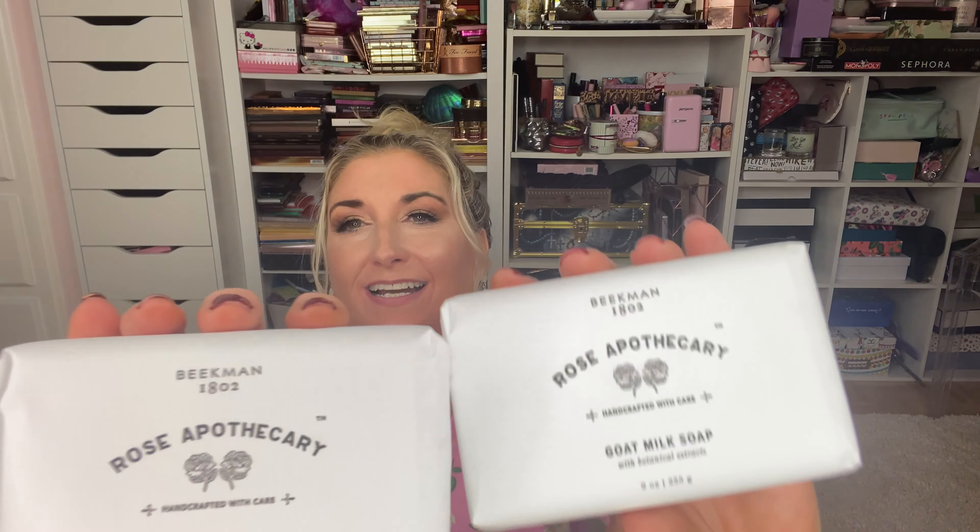The set came with a Rose Apothecary goat milk body milk with their logo — the coolest thing ever — and two bars of Rose Apothecary goat milk soap that smell like rose, just like what they have on the show. The last thing in the set is a tinted lip balm with goat milk and botanicals in a little cardboard tube. It smells like rose and it's really pretty. I am obsessed — so glad I found out about this!